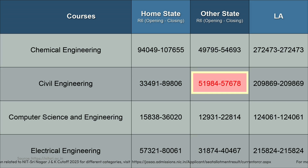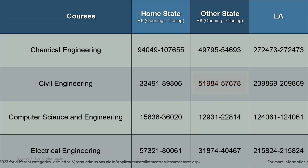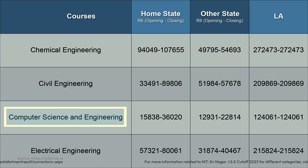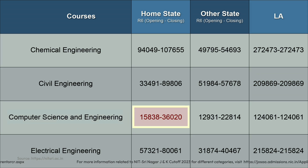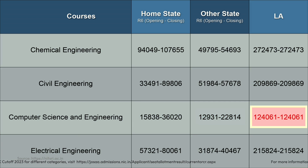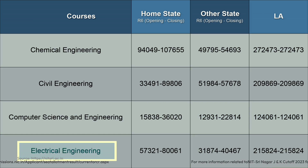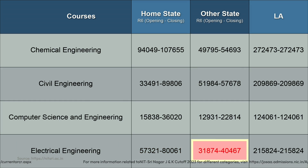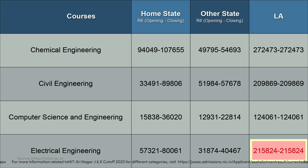For Computer Science and Engineering: the closing rank for home state candidates was 36,020, for other state candidates it was 22,814, and for Ladakh candidates it was 1,24,061. For Electrical Engineering: the closing rank for home state candidates was 80,061, for other state candidates it was 40,467, and for Ladakh candidates it was 2,15,824.